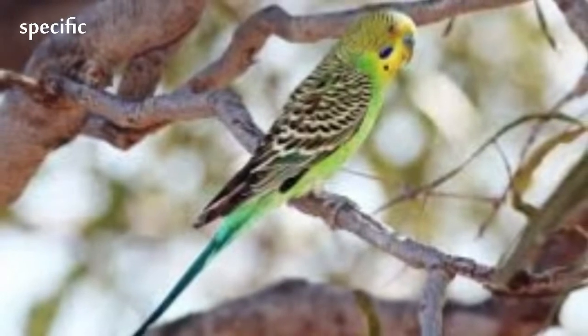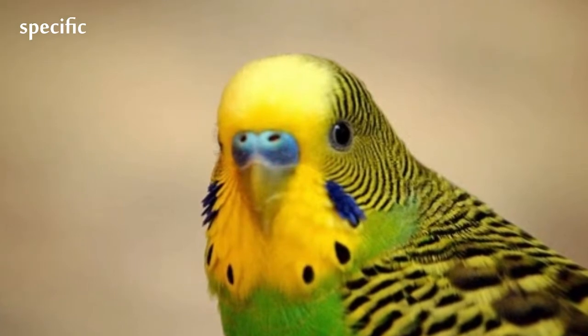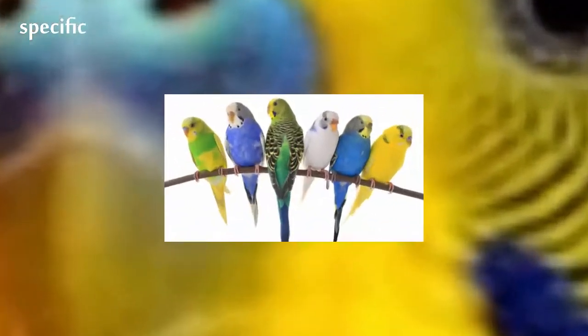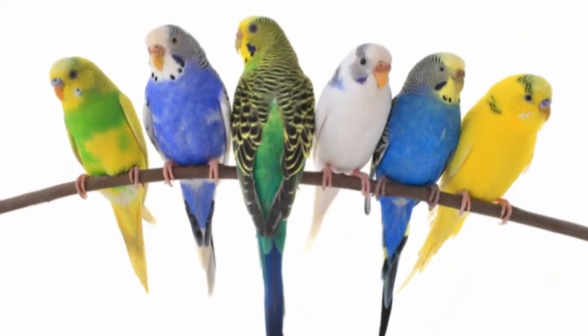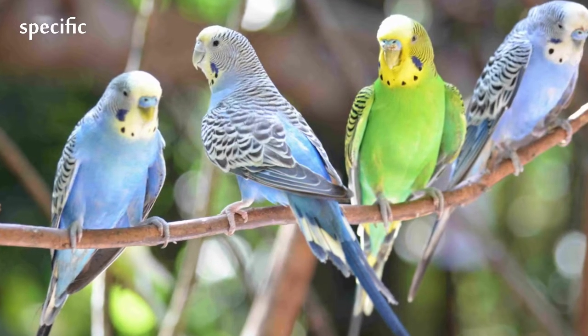The budgerigar is closely related to lories and the fig parrots. Wild budgerigars average 18 cm long, weigh 30 to 40 grams, 30 cm in wingspan, and display a light green body color, while their mantles display pitch black mantle markings edged in clear yellow undulations.